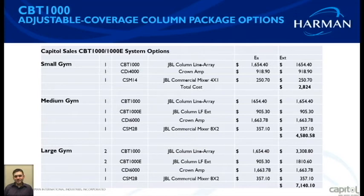For a medium gym where you want extra low-frequency extension, pair the CBT 1000 with the CBT 1000E LF extension box and a CDI 6000 amplifier, along with an 8x2 mixer. For a large gym, go with two CBT 1000 tops, two LF extension boxes, a CDI 6000, and an 8x2 mixer. That large application system comes in at approximately $7,100 — a very powerful system.